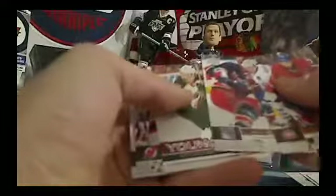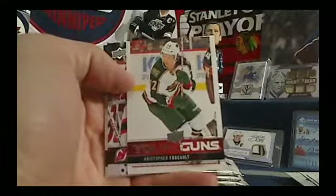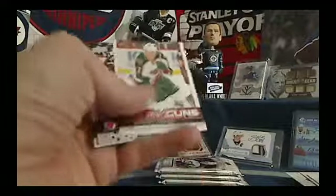Hoping for a Young Guns or a Canvas, and we do have a Young Guns! It is Christopher Foucault for the Minnesota Wild and Lord James the First. James, welcome back to the breaks — it's been a while. Gets himself a hit for Minnesota.